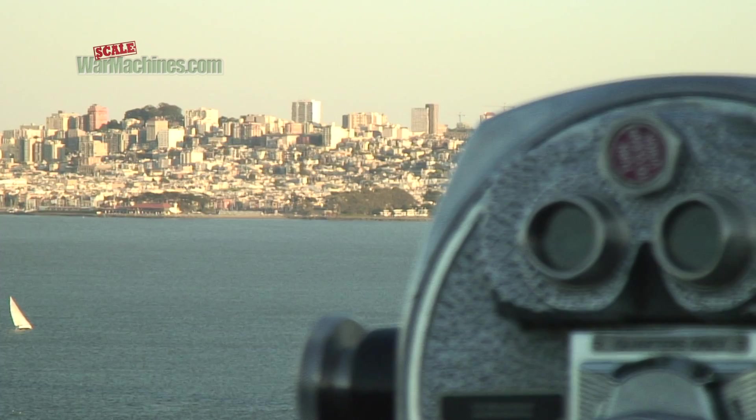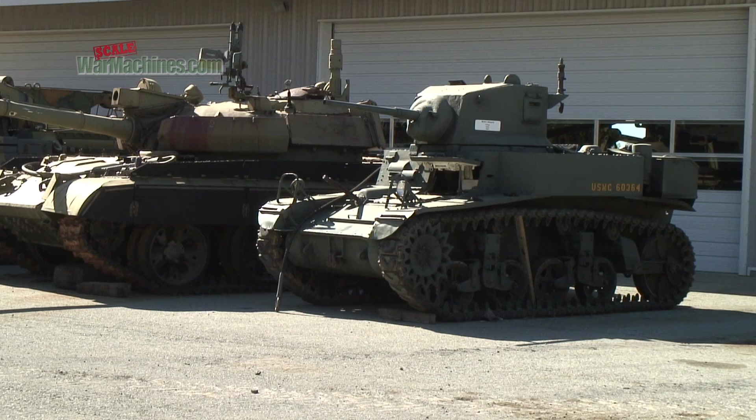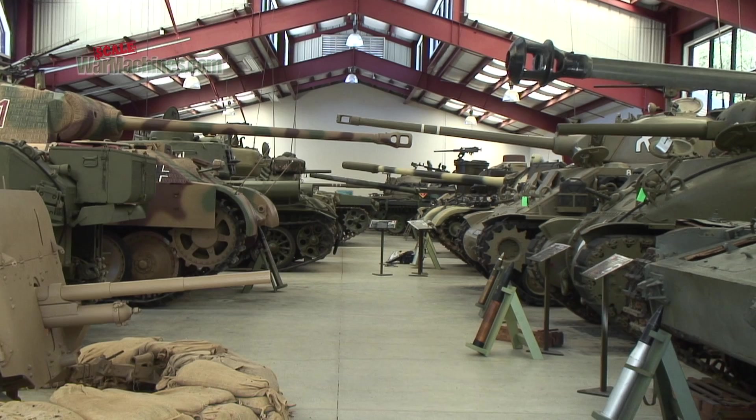We're here in Northern California, located between San Francisco and San Jose — roughly halfway in between. If you're coming in from San Francisco, which is north of us, you can expect about a 45-minute car ride. It's well worth a detour, and we recommend you make time to visit. I call this the Tank Mecca — if you're a scale modeler, this is something you want to check out.